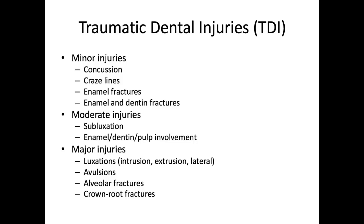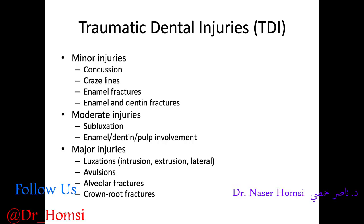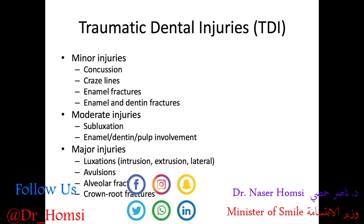Moderate injuries have more of a guarded prognosis and require a longer-term follow-up. And then we have our major injuries, which are our luxations — intrusion, extrusion, and lateral luxation — avulsions, alveolar fractures, and crown and root fractures. These are our Ellis class 5 and class 6 fractures. They involve a high cost, major multi-specialty interventions, have a reduced or poor prognosis, and require a long-term follow-up.